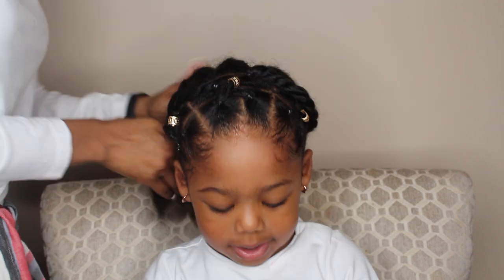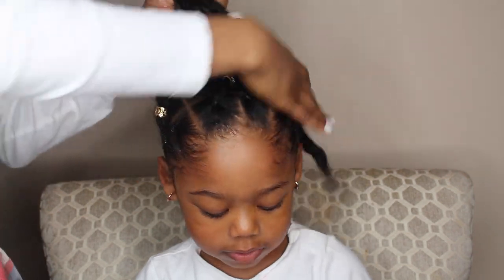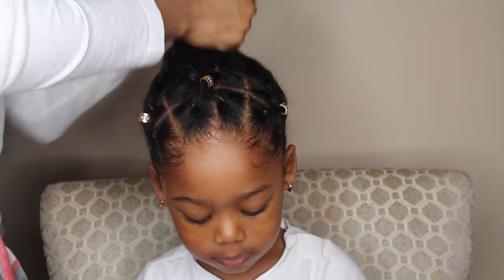So make sure you guys stay tuned for my next video, which I will be uploading next Sunday, and I'll show you guys how to do an easy twist-out protective hairstyle. So make sure you click those notifications, and I'll see you guys next week.